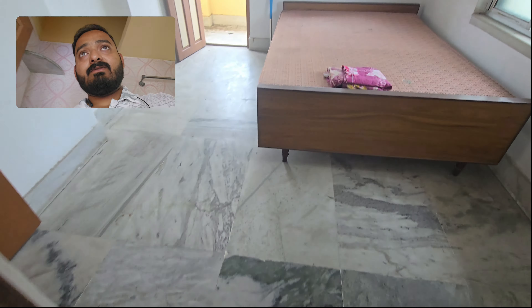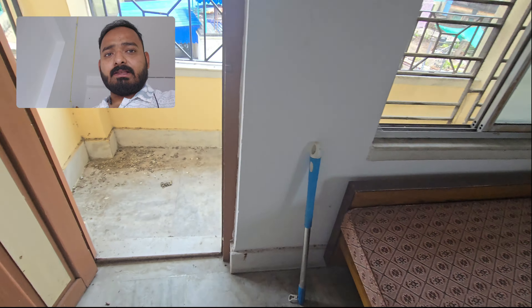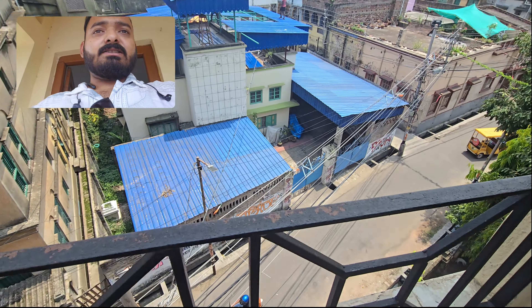This is a 1050 square feet flat. Third floor — this is a 2nd floor. This is a 4th floor.